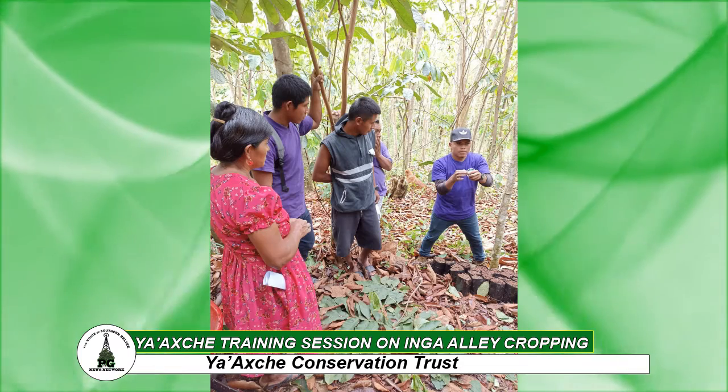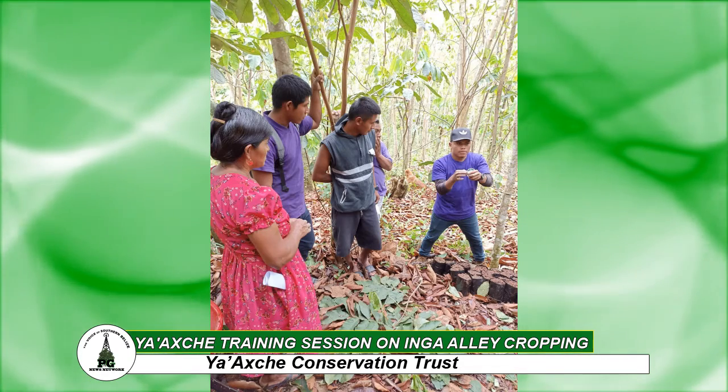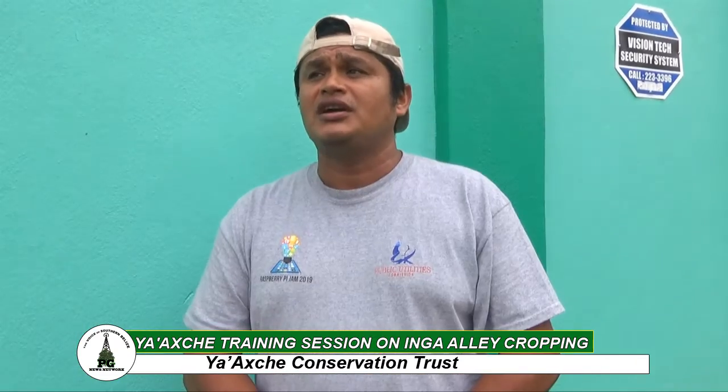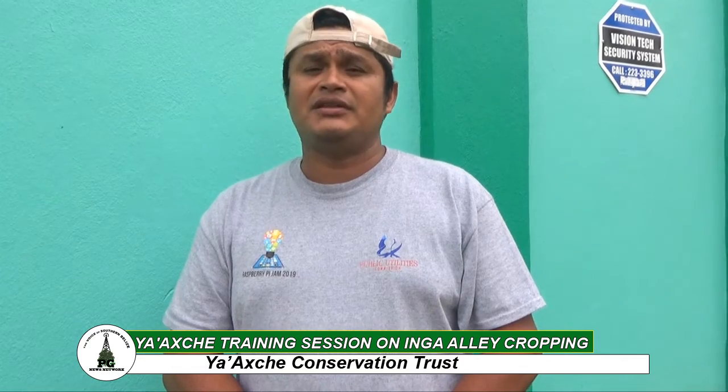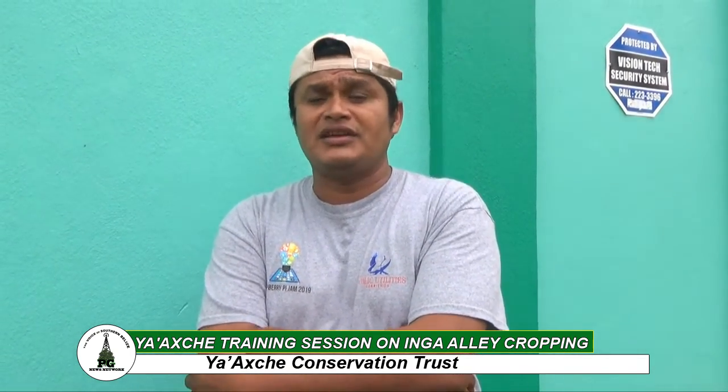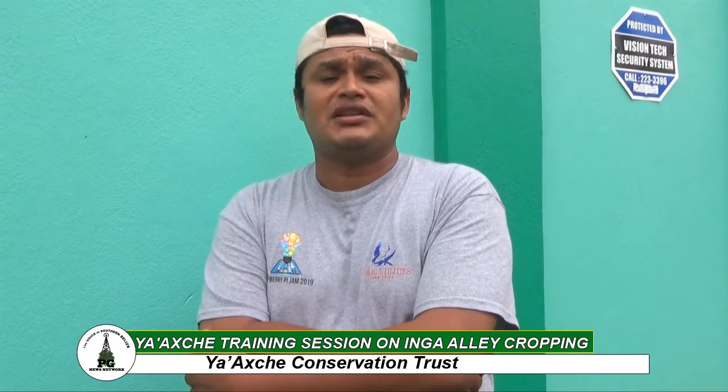Recently, we had a training for farmers from the Green Creek Farmers Cooperative. We had both men, women and youths involved in this training, where they were learning about the nurture, establishment and seed selection of the Inga plants and how it can be used on their farmlands.